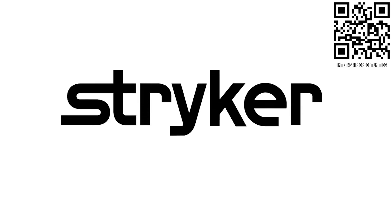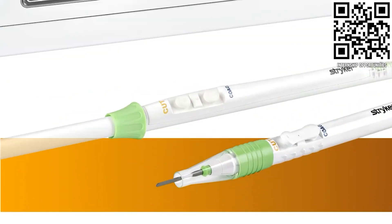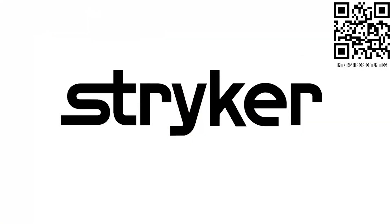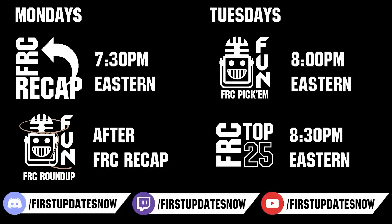First Updates Now, supported by Stryker Careers. Stryker's commitment to medical device technology innovation has made it a top career destination for those in FIRST. First alumni and mentors are given top priority in their internship and career applications. Come create the next medical innovation that saves lives at careers.stryker.com. Head on over to thebluelines.com to catch all the events each week. Don't forget to submit your clips of the week to discord.gg/firstupdatesnow, vote in the FRC Top 25, and play in our free fantasy pick-em. Catch fun shows live on Mondays and Tuesdays at twitch.tv/firstupdatesnow.